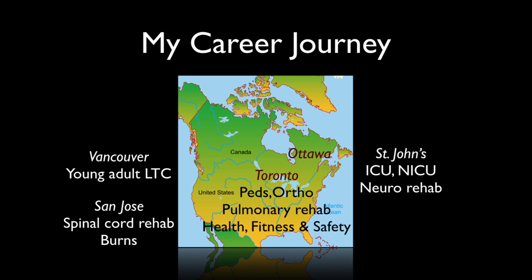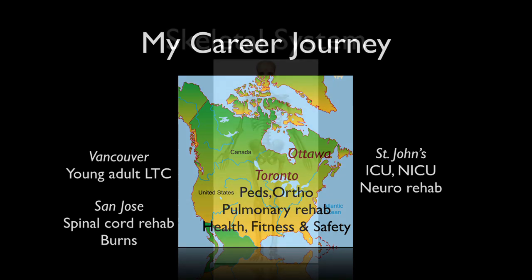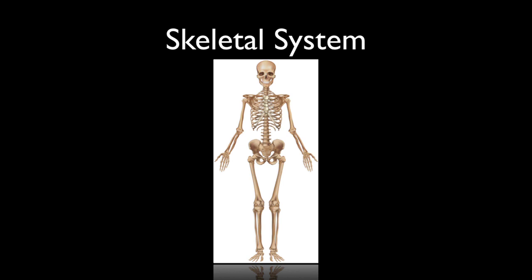One thing in reflecting on my career that I came to realize is that the one common denominator of all my clients was that they had a skeletal system. But so often when I was addressing their stroke, or addressing the range of motion in a burn client, I wasn't always considering their skeletal system. And so that's the purpose of today's talk — regardless of the setting that you're working in, to give a deeper consideration to your client's bones.